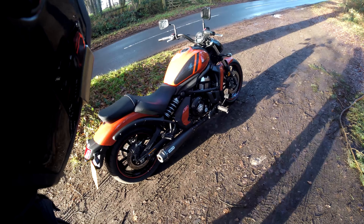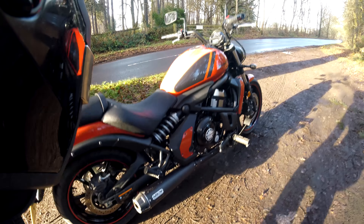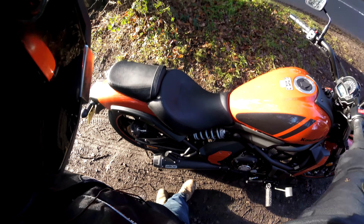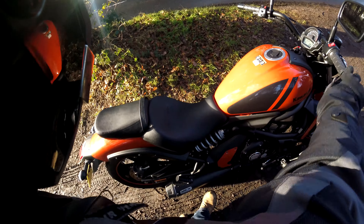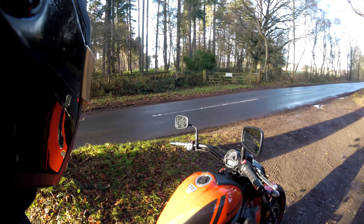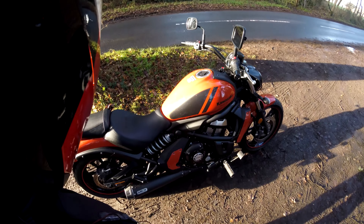All because of this — the Arrow exhaust for the Vulcan S. This thing sounds like an absolute monster. I've heard people talk about the original stock exhaust sounding nice, perhaps a little too quiet or more like a 125. I heard it with the old exhaust on and it was cute, it was cuddly, I liked it. And then I heard it with this one — the initial flick of the throttle gives a very big sort of boom that comes through. And it sounds lovely. So let's take it for a ride.